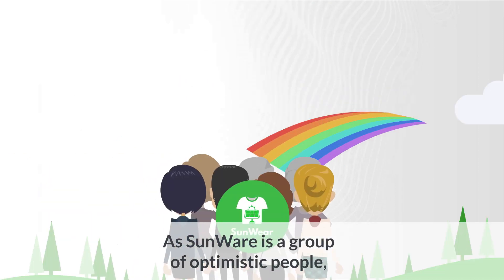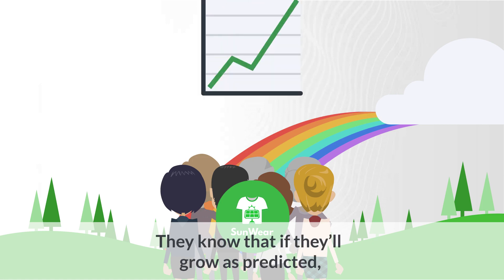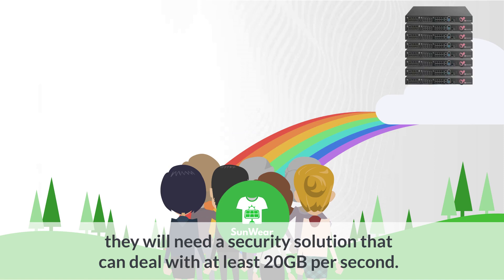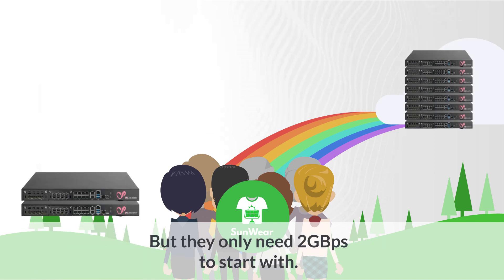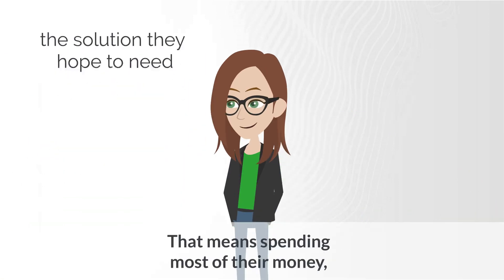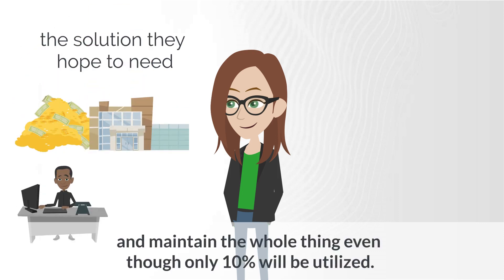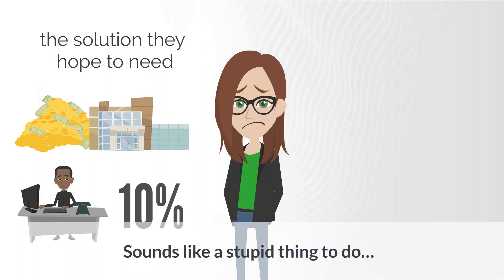As Sunwear is a group of optimistic people, they are planning for a successful future. They know that if they grow as predicted, they will need a security solution that can deal with at least 20 gigabytes per second. But they only need two gigabytes to start with. They have two options. They can buy the solution they hope to need in three years — that means spending most of their money, renting a space that can accommodate big chassis, and maintaining the whole thing even though only 10% will be utilized. Sounds like a stupid thing to do.